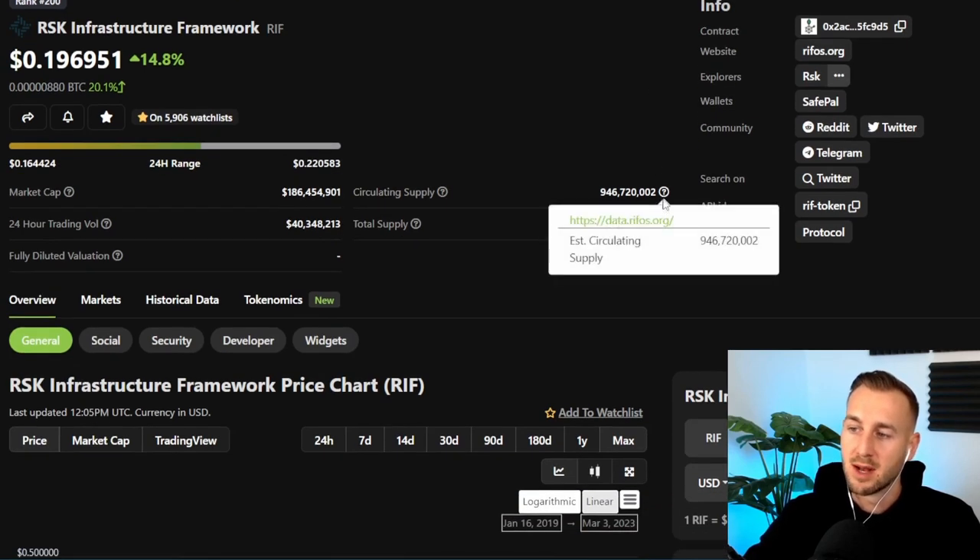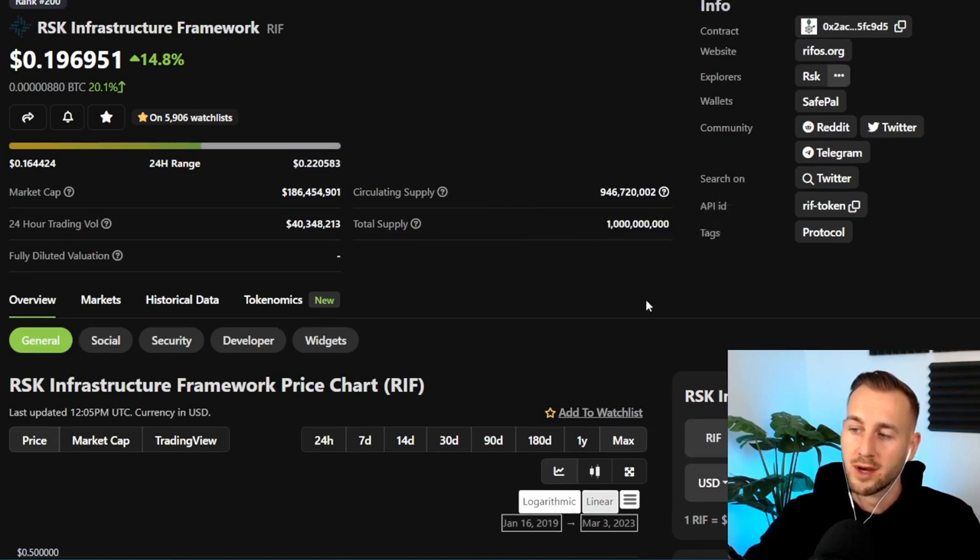The circulating supply is almost the full 1 billion tokens, because this one actually raised around 15 to 20,000 bitcoins for this token back in 2018. Those RIF tokens vested over a five-year period, so it's almost fully vested out. That amount of Bitcoin they raised means this is a very well and heavily funded project. Market cap around $186 million.